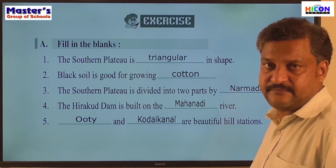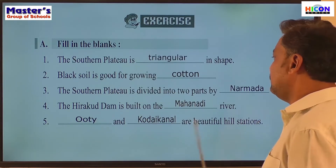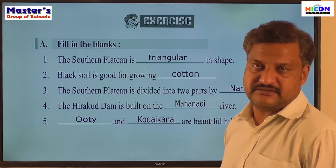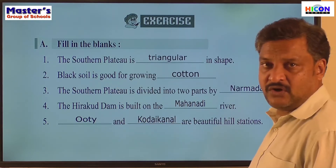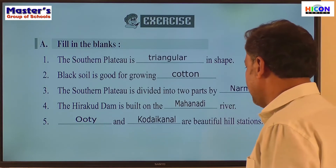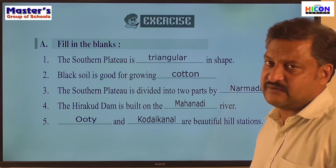Now we will check the answers. The Southern Plateau is triangular in shape. Black soil is good for growing cotton. The Southern Plateau is divided into two parts by the Narmada Valley. The Hirakud Dam is built on the Mahanadi River. And Ooty and Kodaikanal are beautiful hill stations. I will keep the screen the same for another minute so that you can read these sentences once again.